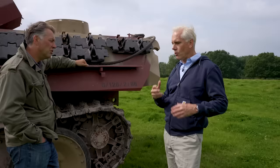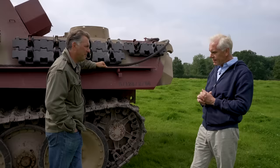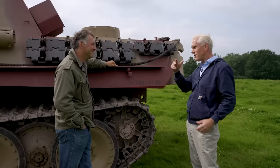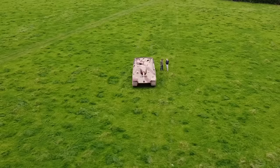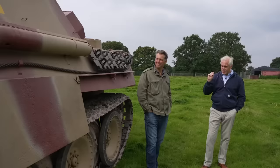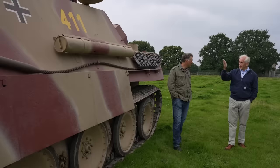Luckily, at Aberdeen Proving Ground, they had welded shut all the rear hatches, the top hatches and everything, so it was essentially a time capsule internally. It looks pretty much as good as it was when it rolled off the factory floor. We took it back to that because we don't actually have a specific individual vehicle history for this. We do know what divisional unit it was handed to — which was the 116th Panzer Division, the Greyhound Division.